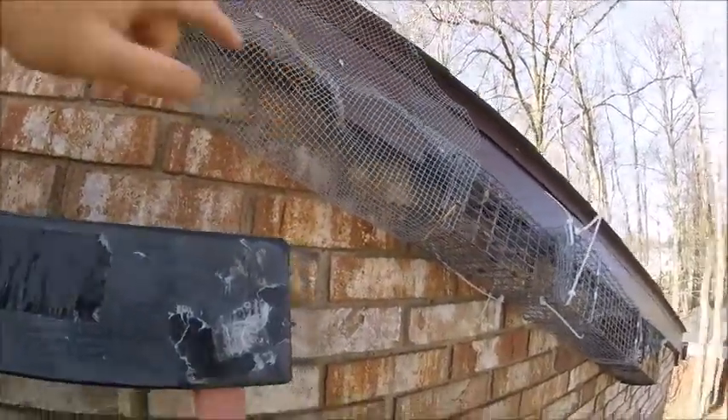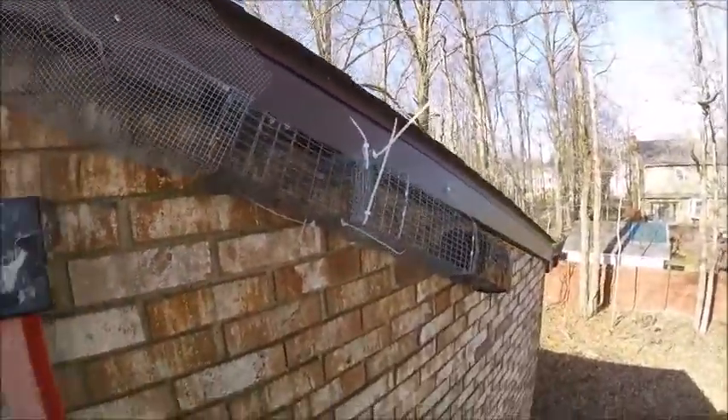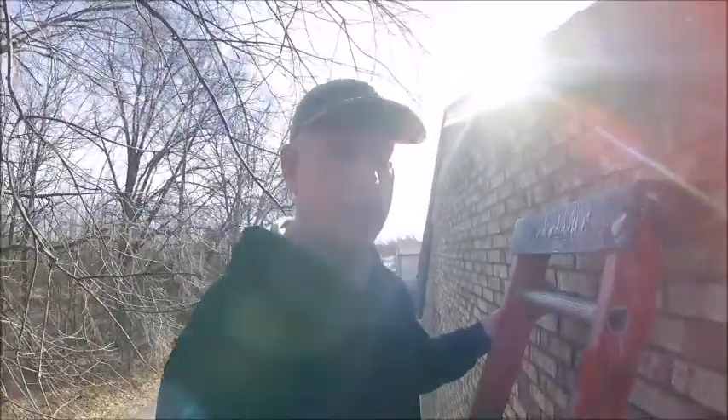So we closed it all up except for right here, hung our flying squirrel trap, got flying squirrels in the trap — and that is how we solved this problem.